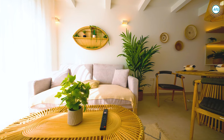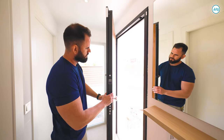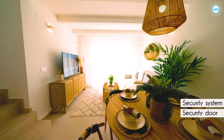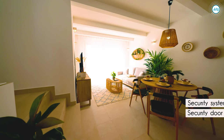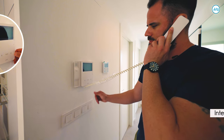The property size is 158 square meters. It comes with a special security door and an inside security system with motion sensors in each room. Another safe and effective security device included is an intercom.